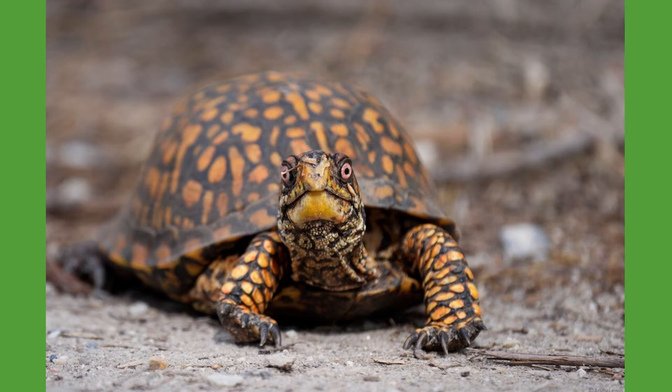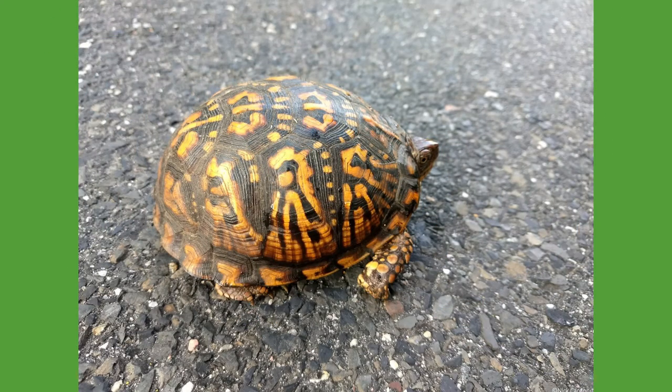These reptiles reach an average size of 5 to 7 inches, with males being slightly larger than the females. Like most turtles and tortoises, the eastern box turtle can live to be over 100 years old.